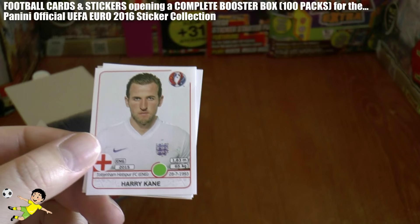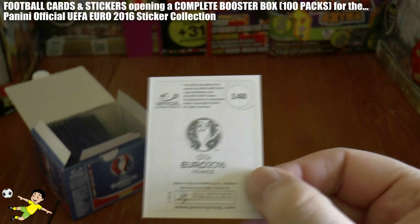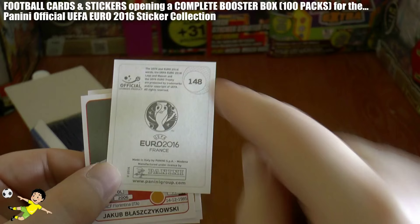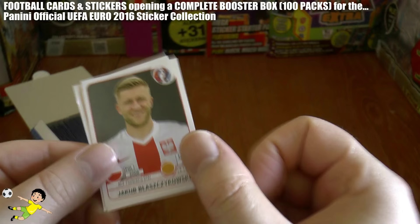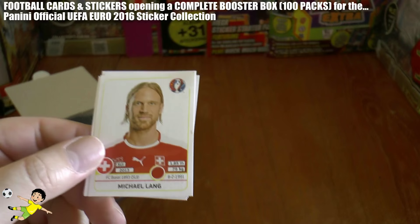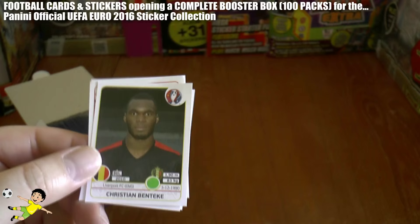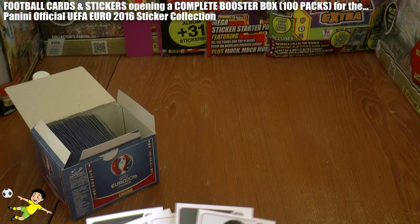There's Harry Kane — they've got the club side, the date they made their debut for their country, height, weight and date of birth. Harry Kane born in 1993. On the back of the sticker you've got the symbol for the championship finals, the Panini symbol, and the number in the sticker album. That's a great start. Then we get the Polish master himself, now at Fiorentina, followed by Robbie Brady of Norwich and Republic of Ireland, Michael Lang of Basel, and Christian Benteke of Liverpool and Belgium, highly fancied for this tournament.